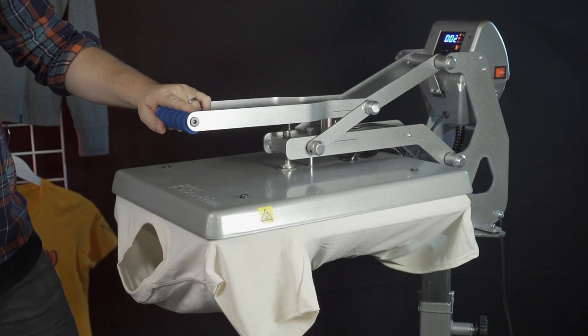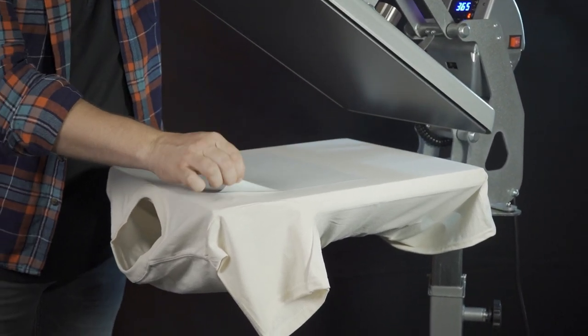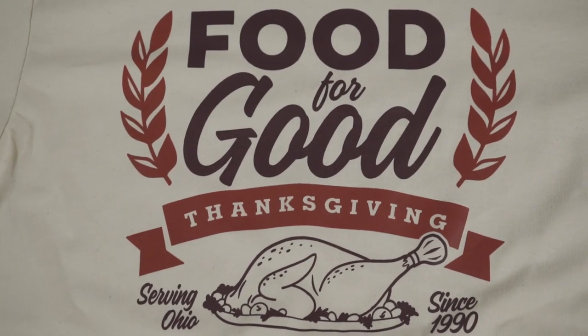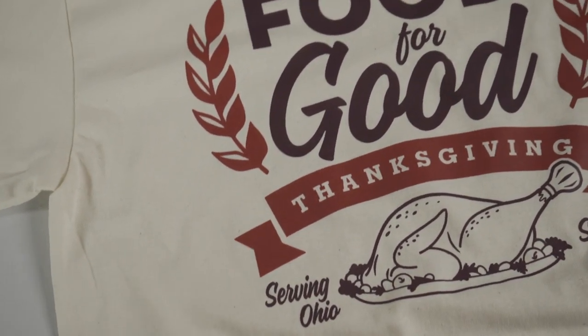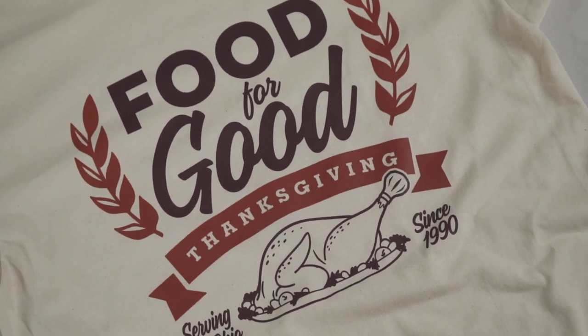The best thing about Goof Proof is that it is a hot peel. After four to six seconds, peel the carrier paper away immediately and you're left with an absolutely finished shirt. This is all it takes — four to six seconds per shirt. You can get several shirts in one minute, so you're busting out a hundred in a very short time frame.